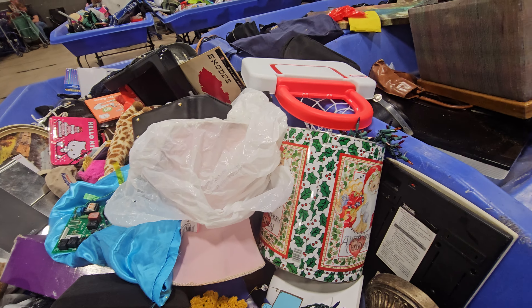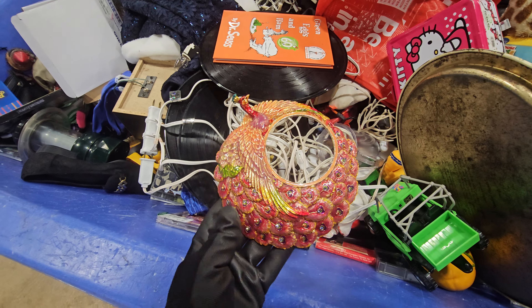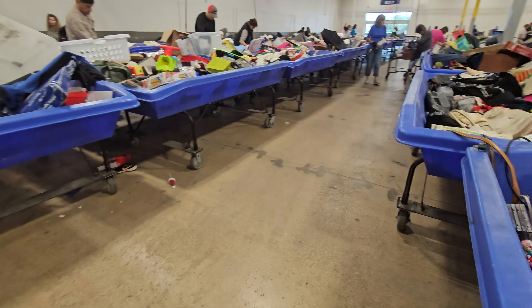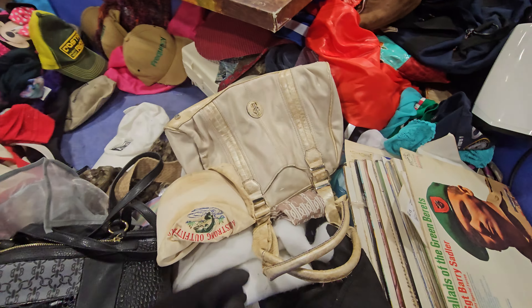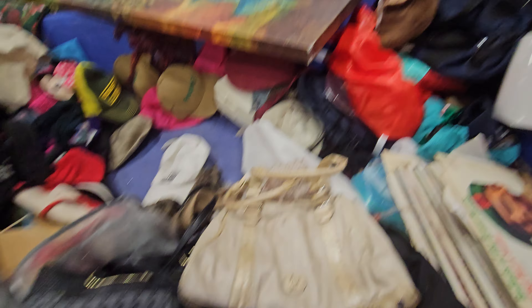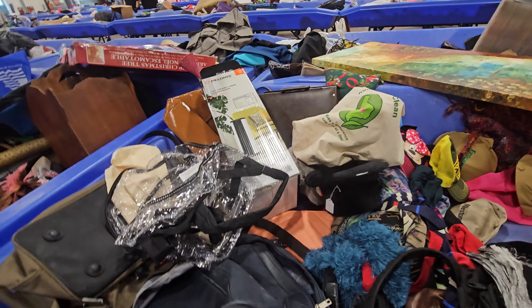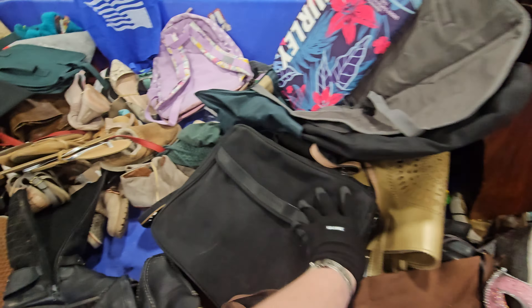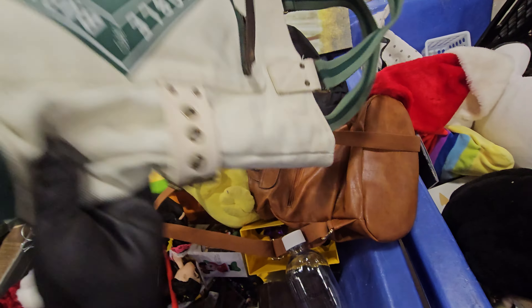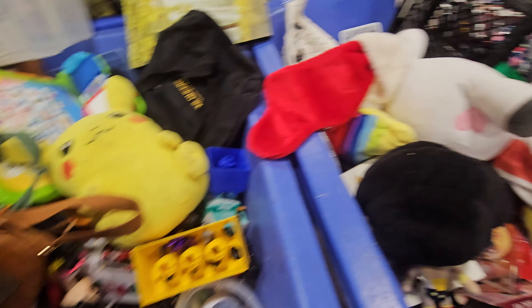There's so much stuff in here, I just don't know what you're gonna find. I don't ever have anxiety, but I'll tell you what — this place will make you anxious. There's a lot of stuff in here. I'm not sure if I kept digging that I would actually find a treasure.